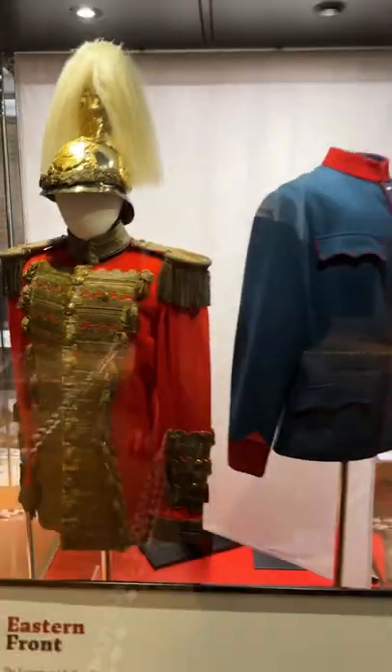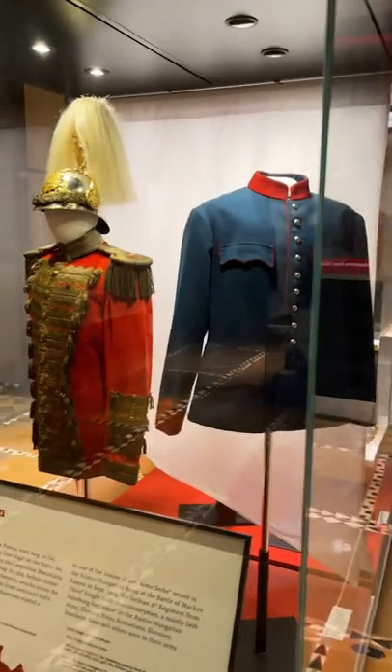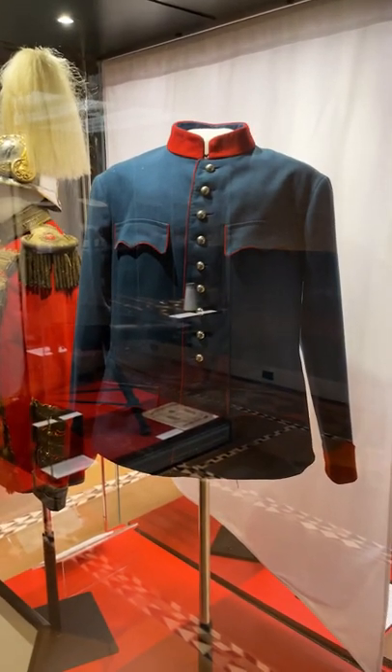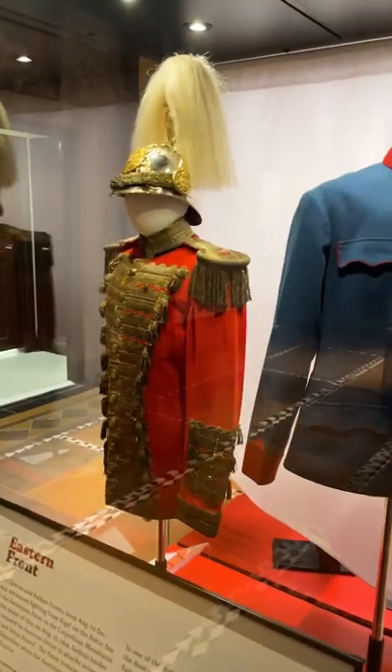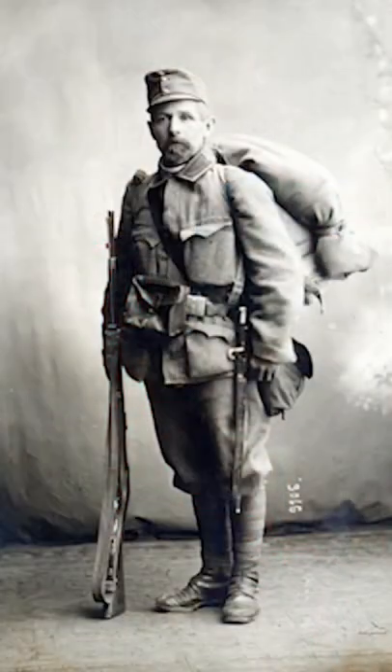These uniforms look like they're more suited for the Parisian runway than they are for the battlefield. But the way that the soldiers of World War I were going to walk into battle was going to look completely different than the way they walked out in 1918, when they would wear uniforms that were more khaki and field gray.